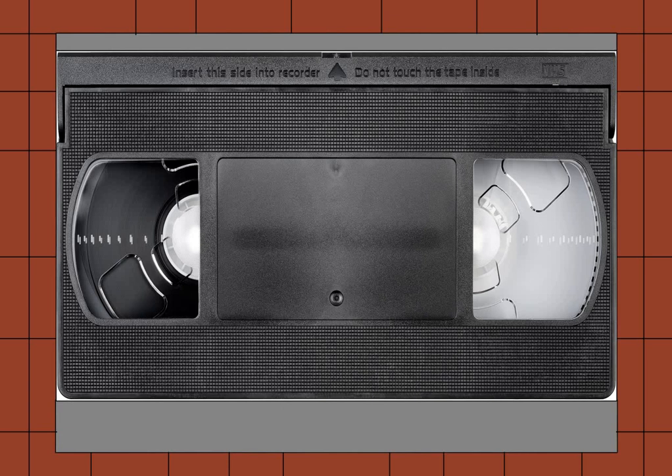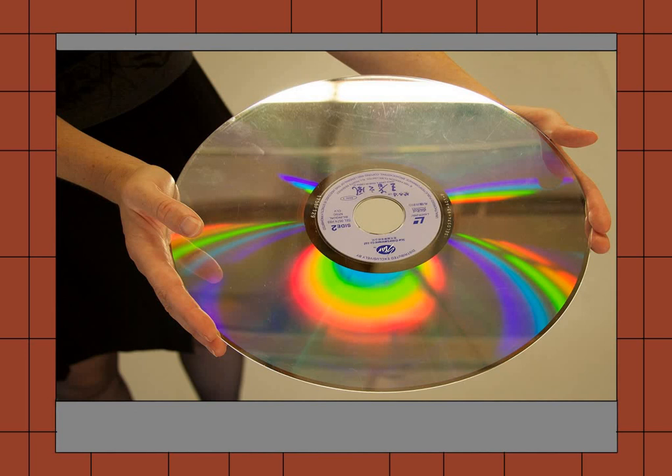Meanwhile, VHS was riding high for a while. But in 1978, there was a little road bump, and that was the invention of Laserdisc — a video format that had these gigantic discs. And I mean it, these things are like the size of a pizza.